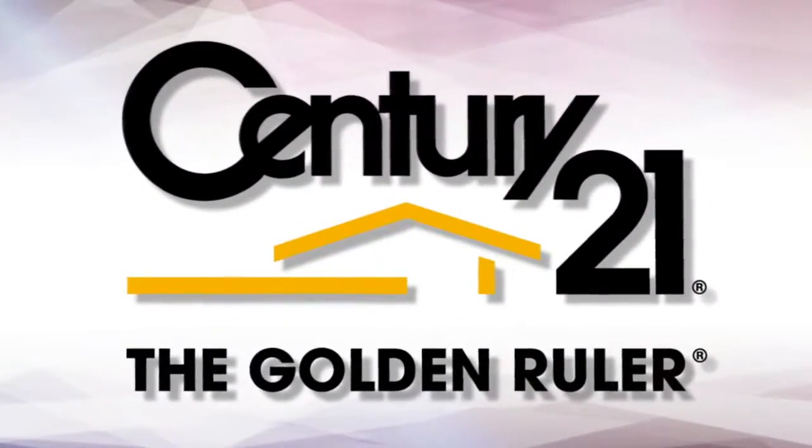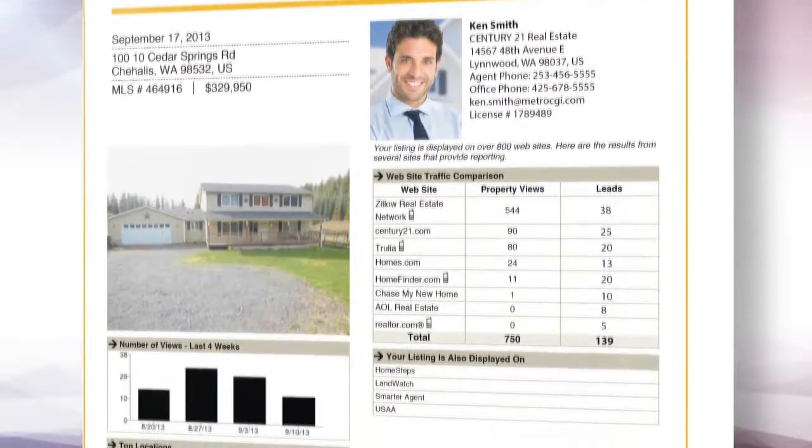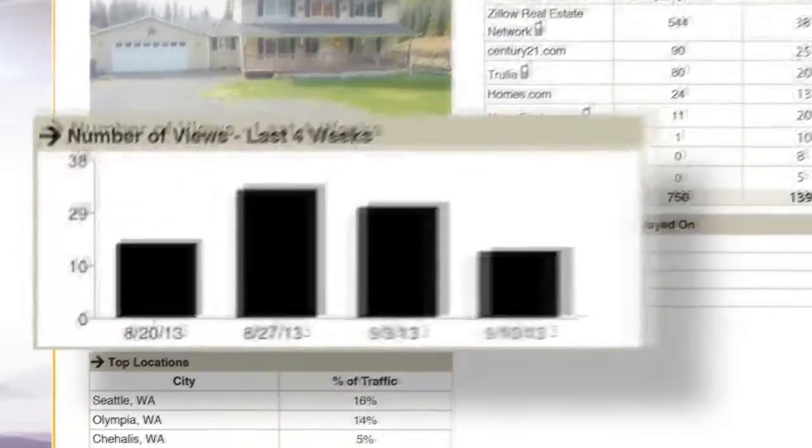The Century 21 Golden Ruler tool makes it easy to do just that. Golden Ruler Seller Reports show your clients how many times people view their listings online.